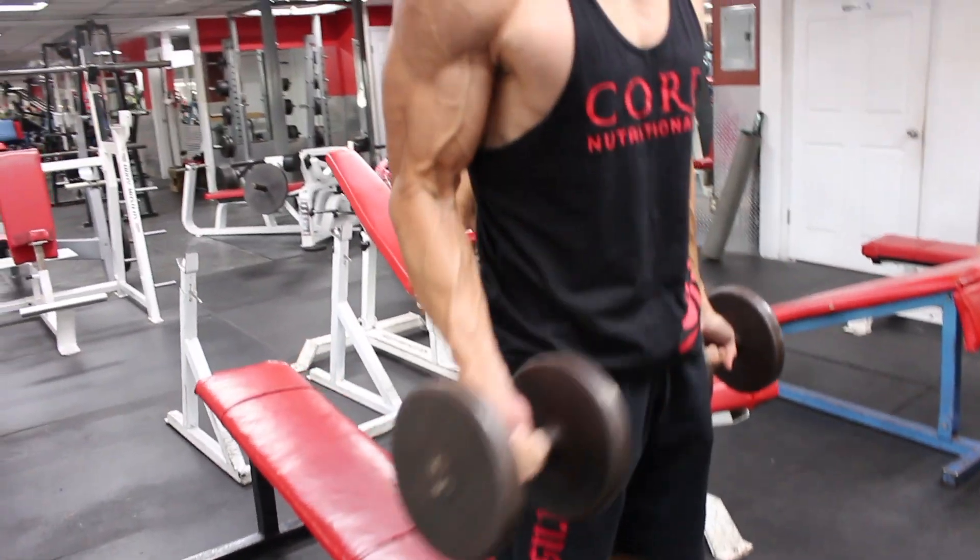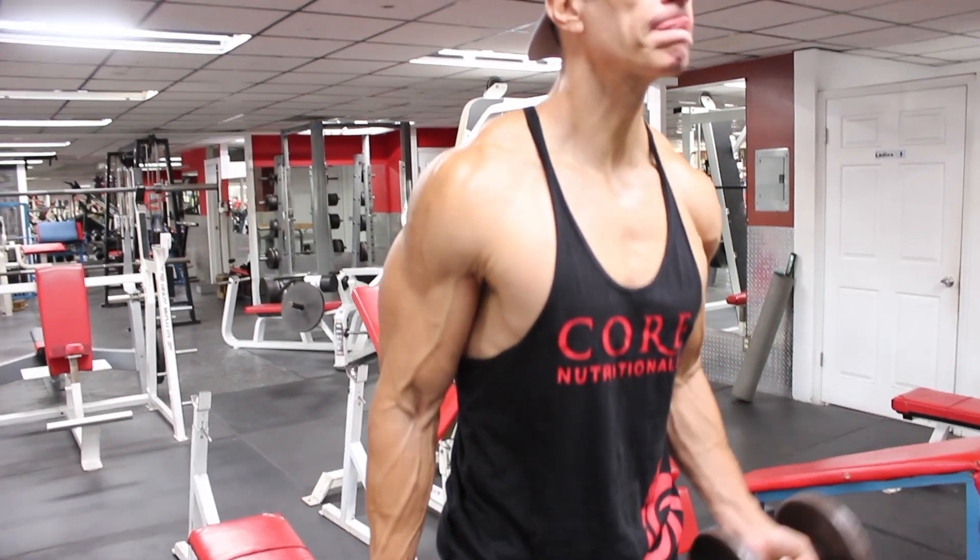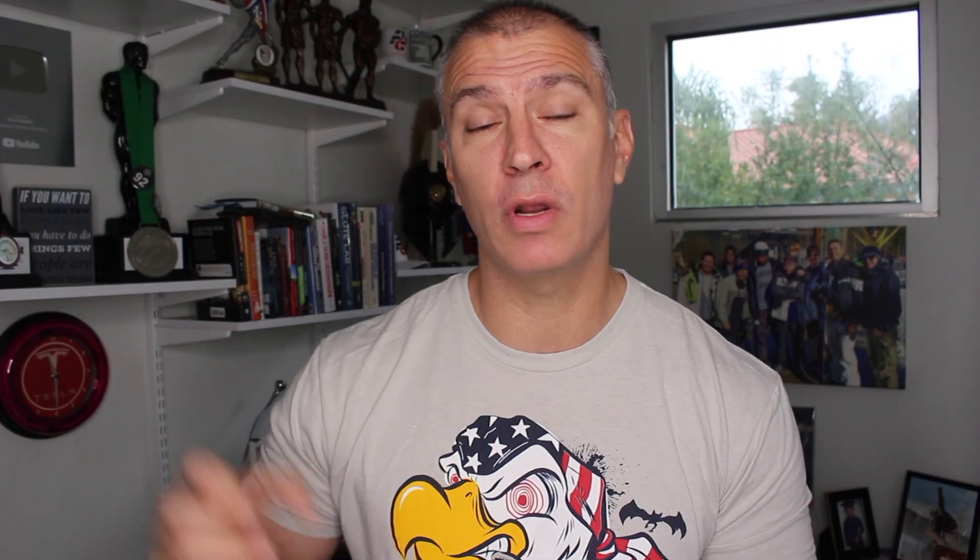A great experiment for you: look at your total training volume — that is sets times reps times weight. This study group broke workouts up over twice a week, which I love. The best training program I've found is non-linear periodization, where you're training in a strength rep range once a week and in a hypertrophy rep range the other time.